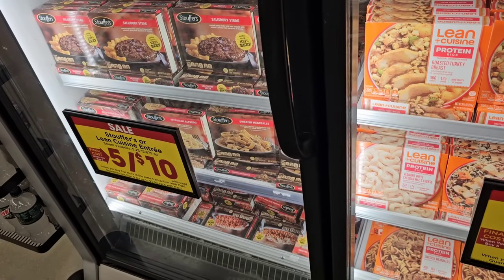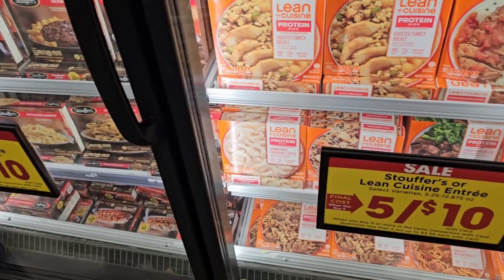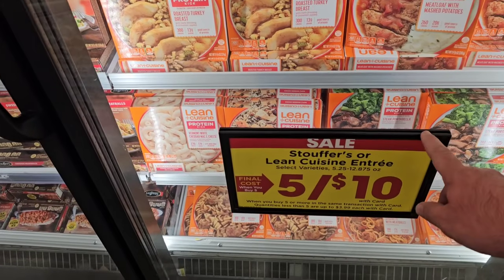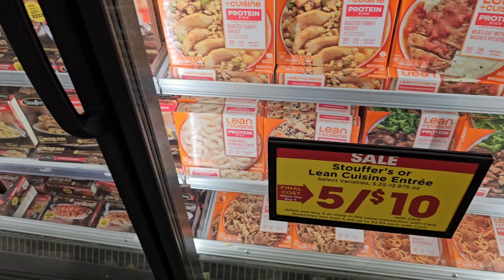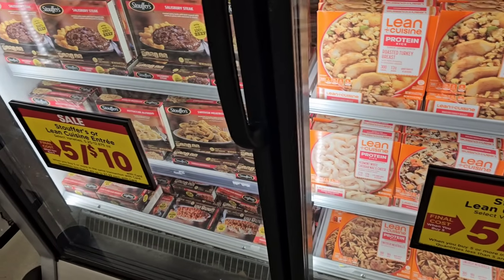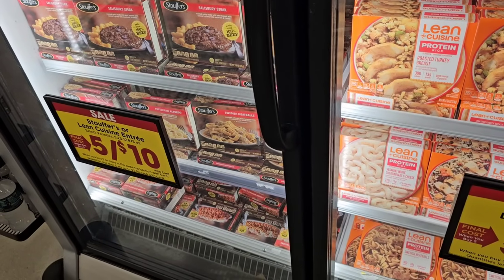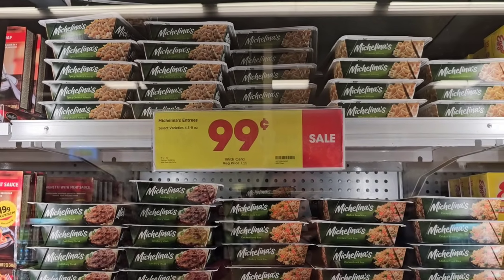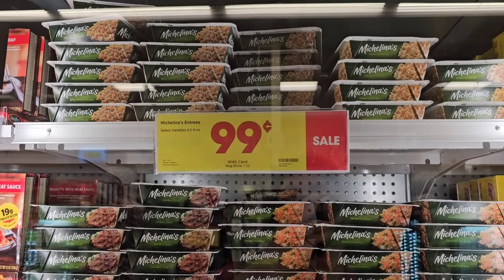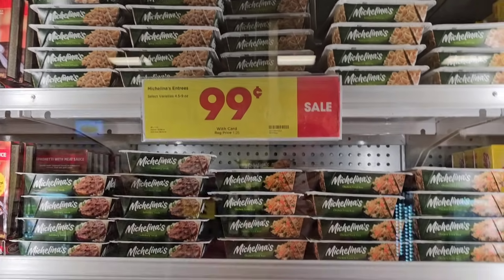I saw this end cap here. Looks like they have Stouffer's and Lean Cuisine Meals, select varieties, back on sale — 5 for $10. That's a pretty good deal, $2 a piece. You do have to buy five to get this deal, but most of these are usually around $3.99 a piece. They also have Michelina's Meals on sale for $0.99 a box using your Kroger Plus card, down from $1.25.